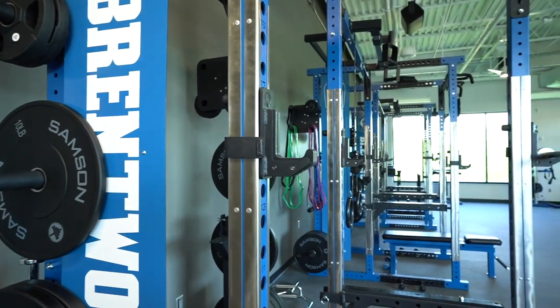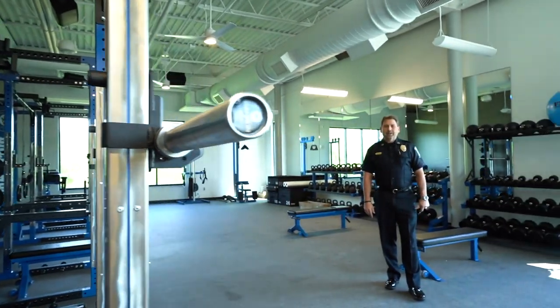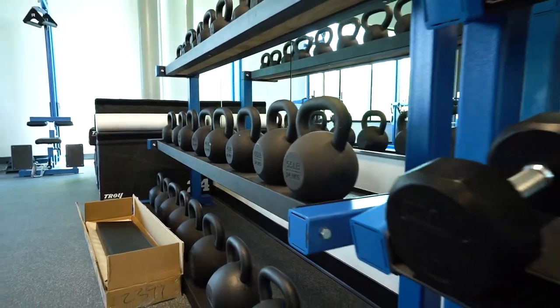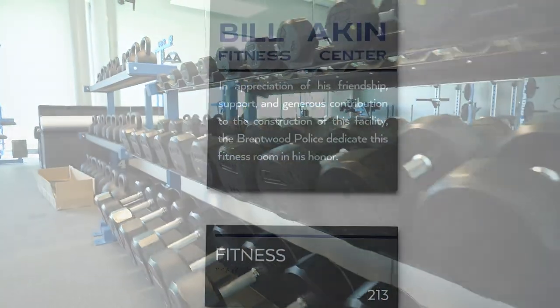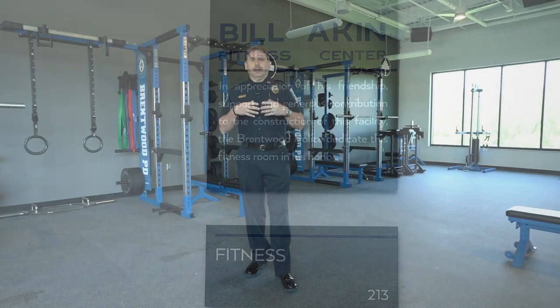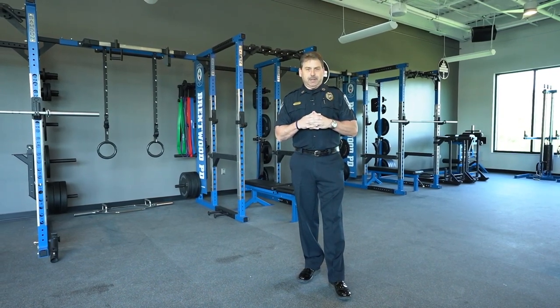The Brentwood Police Department places a high emphasis on physical fitness. This room is the Brentwood fitness room. We are extremely proud to have a facility this nice with this type of equipment for officers to come in and maintain their physical fitness. Thanks to the generosity of Mr. Bill Aiken, a long-time citizen of Brentwood and a huge supporter of the Brentwood Police Department, this room will be in his honor. The equipment you see around me was funded by Mr. Aiken.